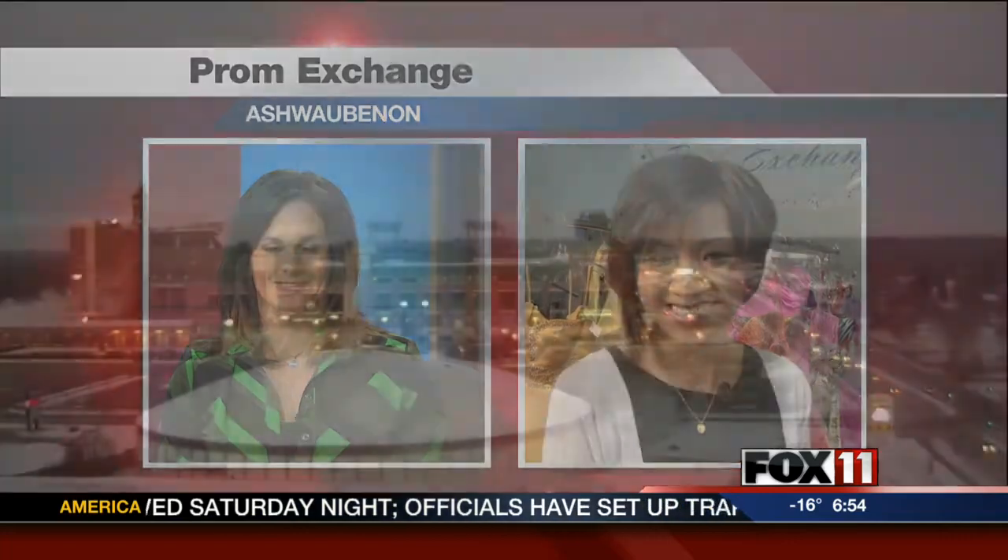We also have Senior Ball to talk about — fun dresses for that one, too. I've gotten a sneak peek — you don't want to miss it, Rachel. All right, we'll see you soon. Thanks, Pauline.